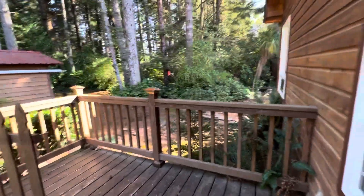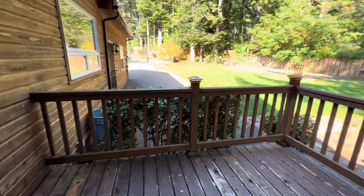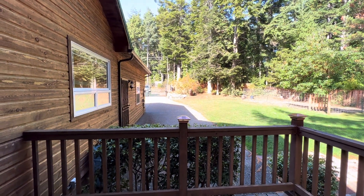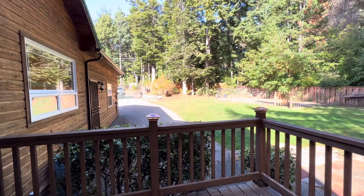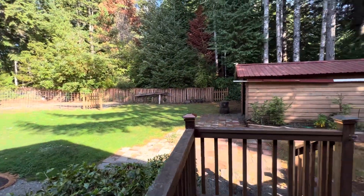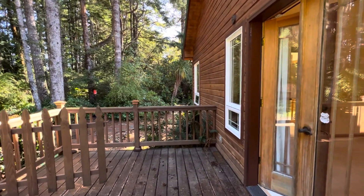So this is the deck off of the master bedroom. You can see Beach Loop — you can see the main road from this deck. So you might want to put fencing up here if you're going to be hot tubbing it. And I'm actually going to go ahead and stop this video and start a new one of the exterior of the house.